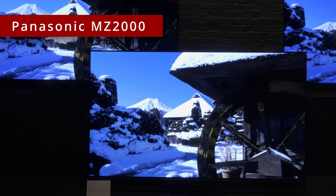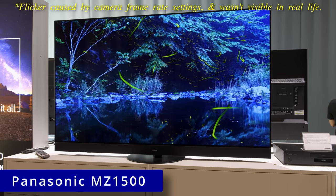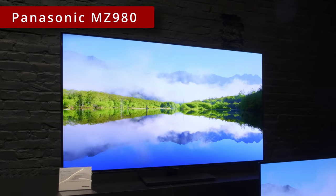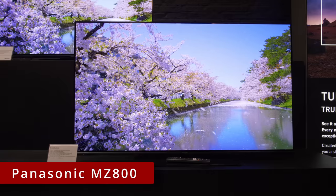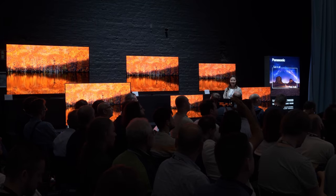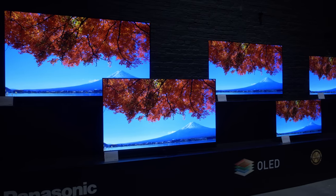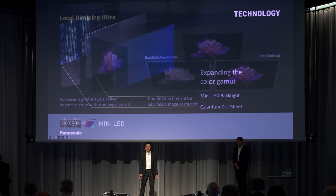The 65-inch Panasonic MZ2000 with MLA OLED panel, the 65-inch Panasonic MZ1500 with OLED EX panel plus heatsink, the 55-inch Panasonic MZ980 with HDMI 2.1 ports, and the 55-inch Panasonic MZ800 OLED — these are some of the new 2023 OLED TVs on display at the Japanese manufacturer's launch event in Berlin. For those who prefer to avoid OLEDs, there's also a new MX950 mini-LED TV with VA-type LCD panel and quantum dot colours.